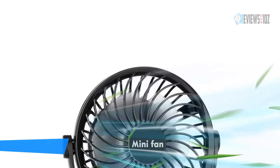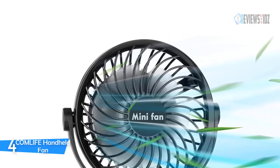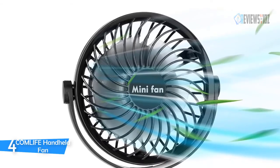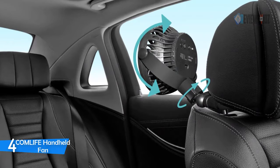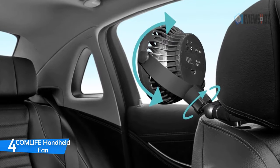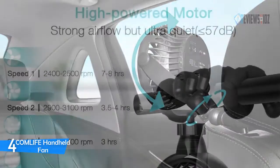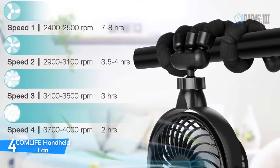Number 4: COMLIFE Handheld Fan. The COMLIFE Portable Handheld Fan supports 360-degree rotation that allows you to get airflow from different directions, keeping you cool at every angle. The upgraded flexible tripod design allows the fan to tightly grip on your backseat, never detaching, ensuring your baby's safety. Its ultra-fine mesh design provides strong wind and prevents touching the fan blades effectively, avoiding injury.